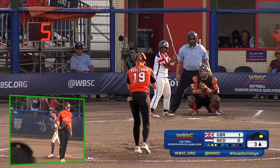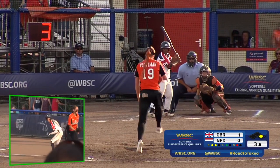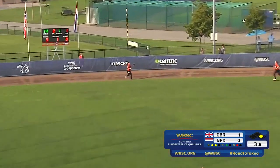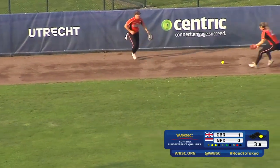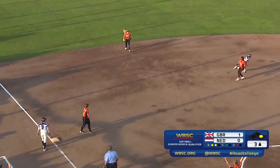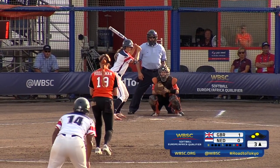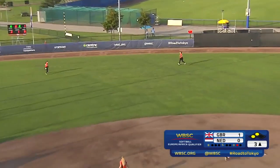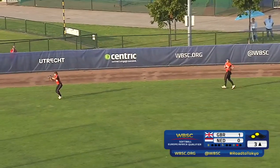Safe at first base. Runner on first, one out, count is two and one. And there goes another fly ball — that falls over the left fielder Wies Lichtvoet, and gets a double right there. We'll see if she attempts to score on a ground ball in the infield. That's tag up material, going back too. Into left field, gets the fly out right there.